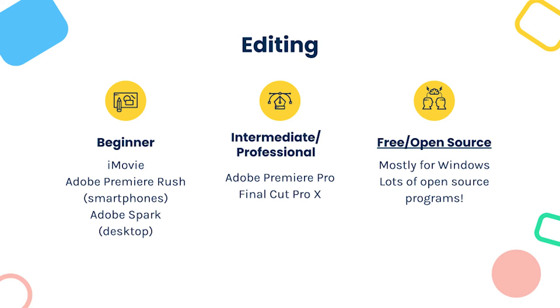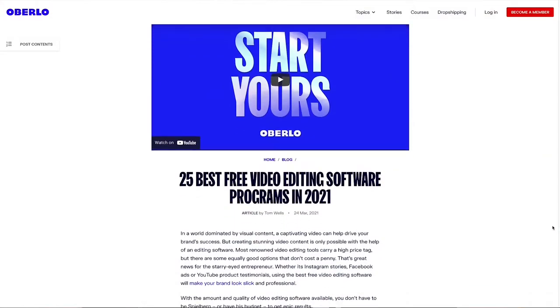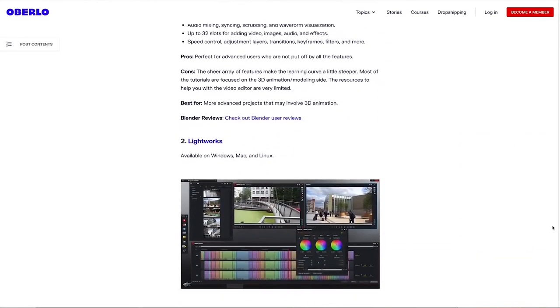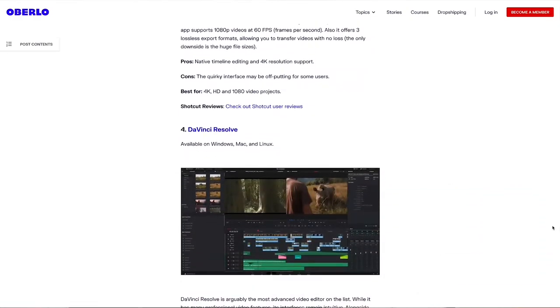For free open-source software — particularly for PC users — PCs don't have built-in editing software like iMovie for Mac, so you need to look at open-source programs. In this presentation I've linked an article listing 24 free programs you can use for PC and Mac. These are open source and free to use, with some paid tiers available. If you have a PC, I'd definitely look at this list and pick from the top ones.